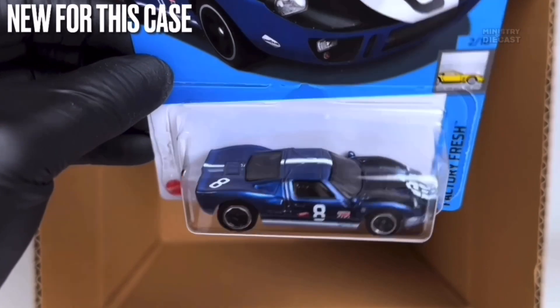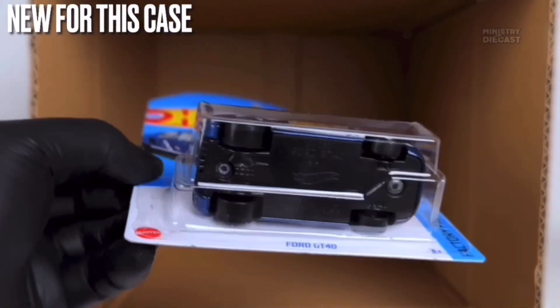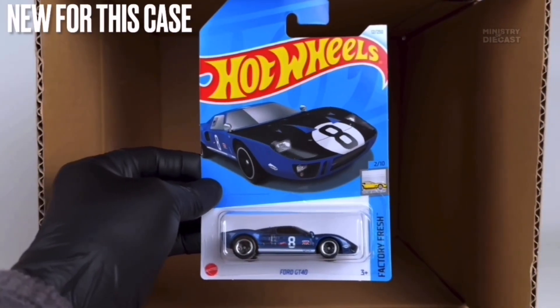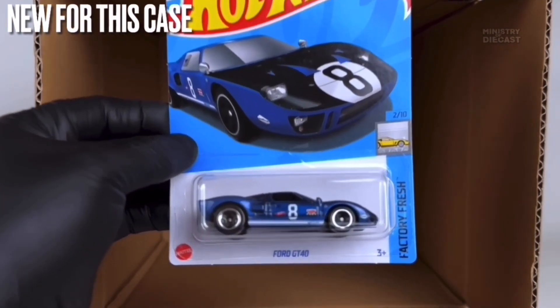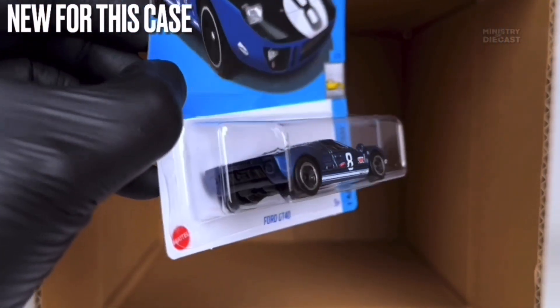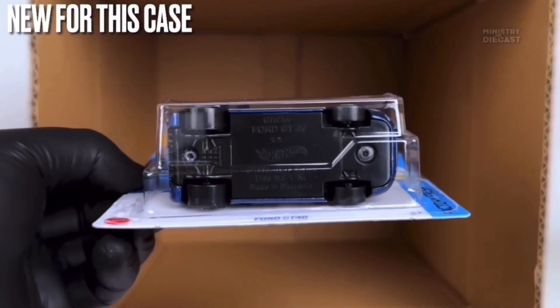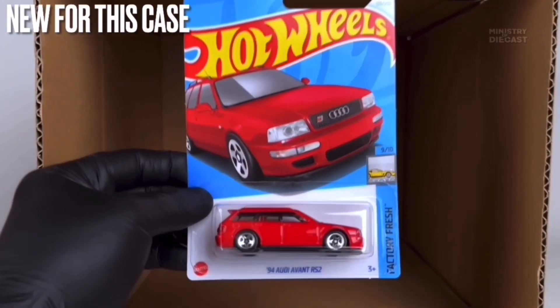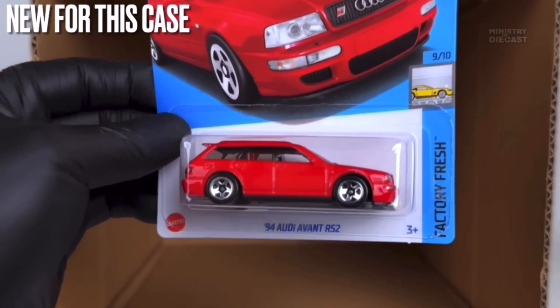Next up we do have the Ford GT40 — this thing is absolutely beautiful and this is my definition of a ten out of ten car. It does receive side and top tampo work, has been painted in an absolutely stunning metallic dark blue color which I absolutely love, and is rolling on the five-spoke wheels done in black with a chrome lip. I love this thing and I'll definitely be picking it up.